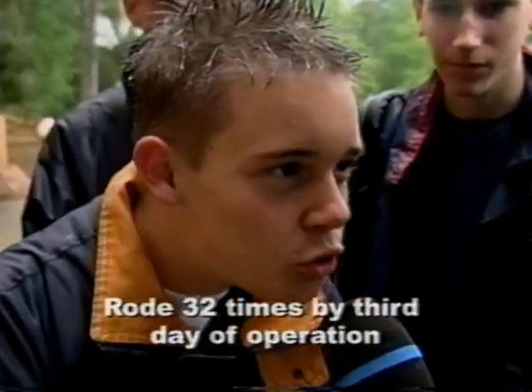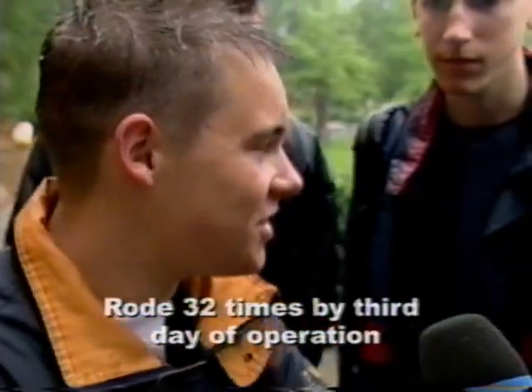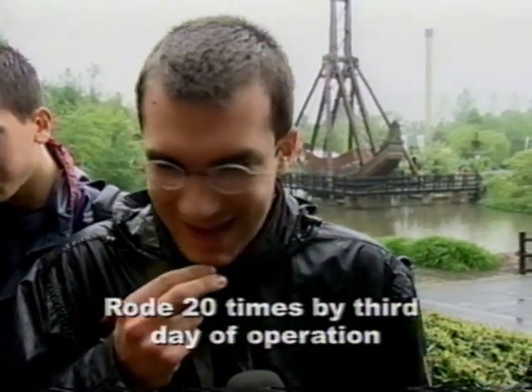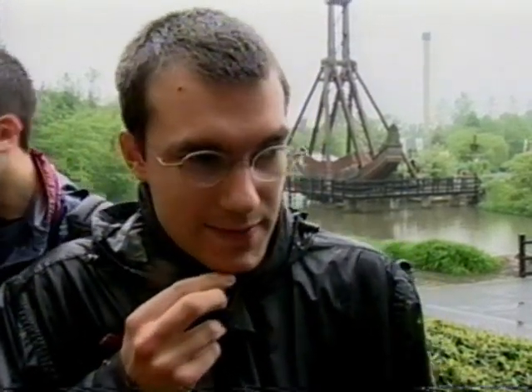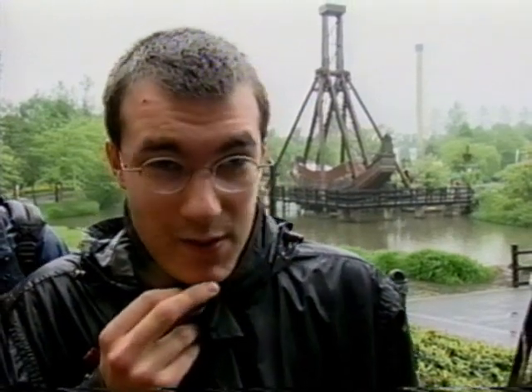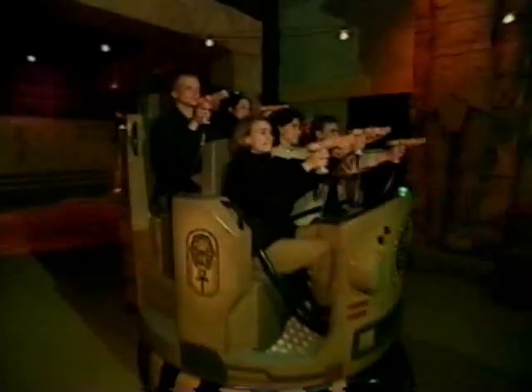And how many times have you ridden the ride now? 30. It's fantastic. It's very great. It's a very good dark ride. I think it's better than the Disney one — Pirates of the Caribbean here in Paris. The interactive element, it's very interesting to do.